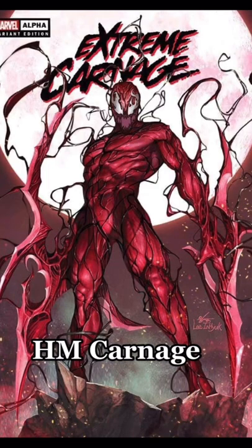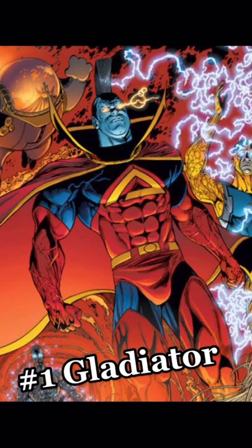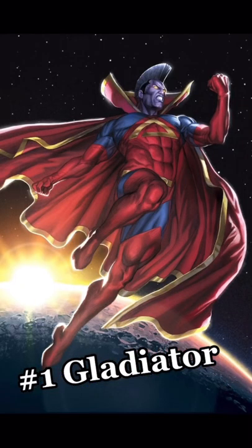And now our number 1 physique of all time: Gladiator. This is the perfect physique for this division. Tune in next time for the top 5 in the Classic Division.